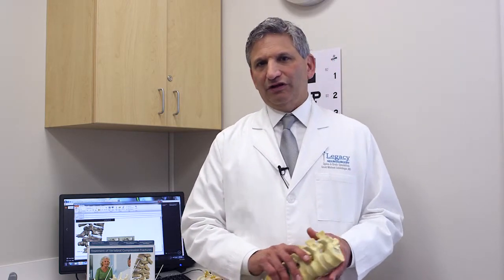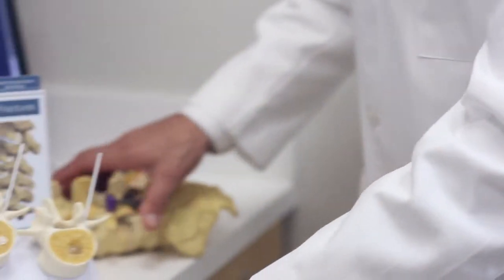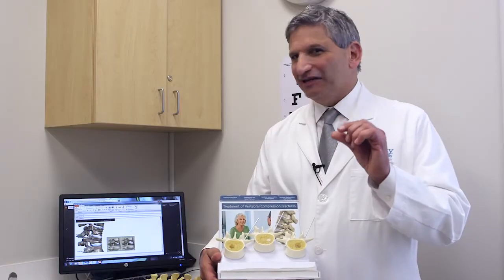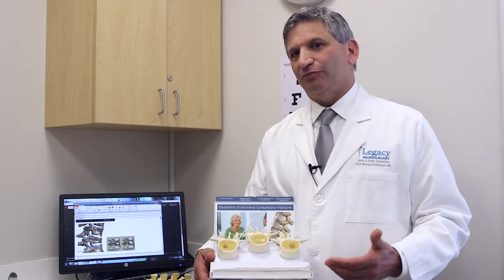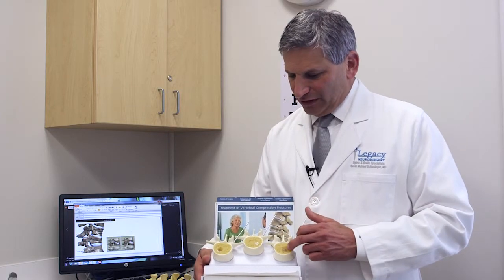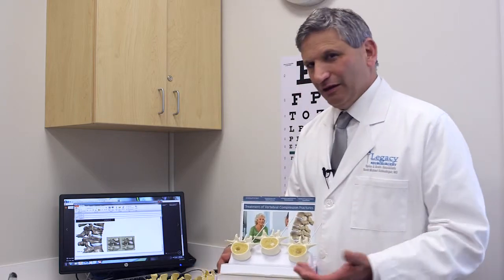Basically that means a cementing of the fracture to stabilize it internally. It's through a tiny incision, so it's a minimally invasive procedure. We blow up a balloon and then inject cement into the cavity of that balloon.